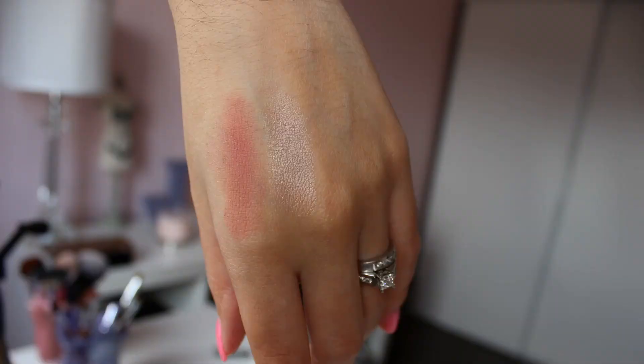This is the Urban Decay Naked Flushed palette — it's a trio with a blush, bronzer, and highlight, and I've been using this pretty much the entire month. I've always liked it but you get new things and start using those instead. I really like the blush and the highlight; the bronzer I'm not too much of a fan of and I don't use bronzer very often. I find they suit my skin tone.